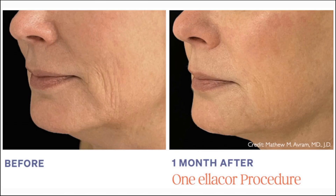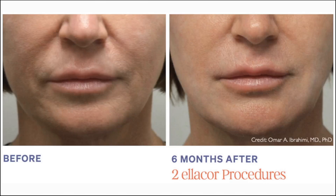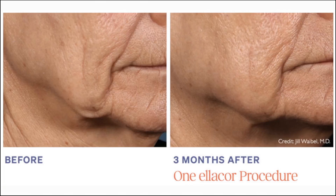Our ideal Ellicor patient is someone who comes in with complaints of moderate to severe wrinkling or skin laxity. I would recommend Ellicor to any patient with skin laxity or moderate to severe wrinkles who are looking for skin tightening results. This is also indicated for patients who may be good surgical candidates but don't have the downtime or mental willingness to undergo surgery.